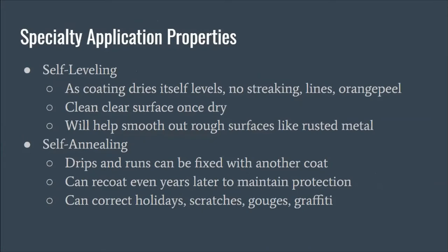Regarding the self-leveling and self-annealing properties: as the coating dries, it self-levels. As long as you apply it according to the directions, you won't see any streaking lines or orange peel once the coating has dried. It provides a perfect crystal-clear surface and will help smooth out rough surfaces like rusted metal. We're currently doing a project in San Francisco on a very large historical building with a lot of rust and old paint they want to preserve. We've recommended three coats, which will seal in the rust and prevent it from staining the brand-new concrete underneath.